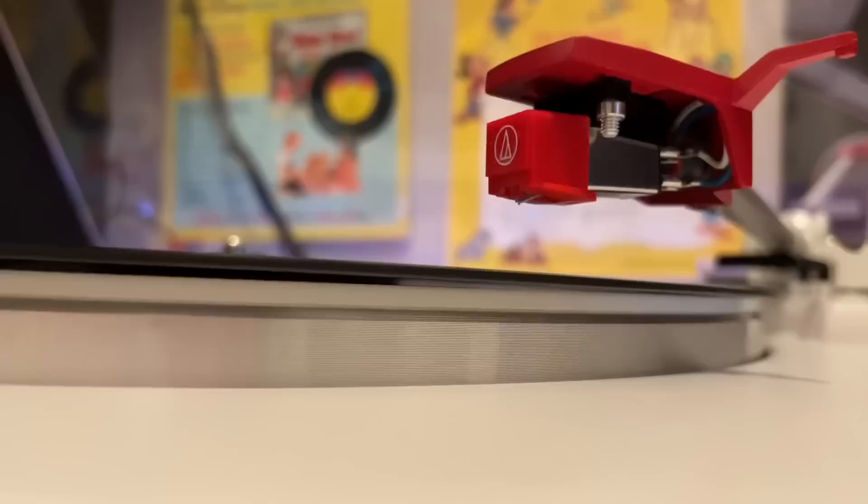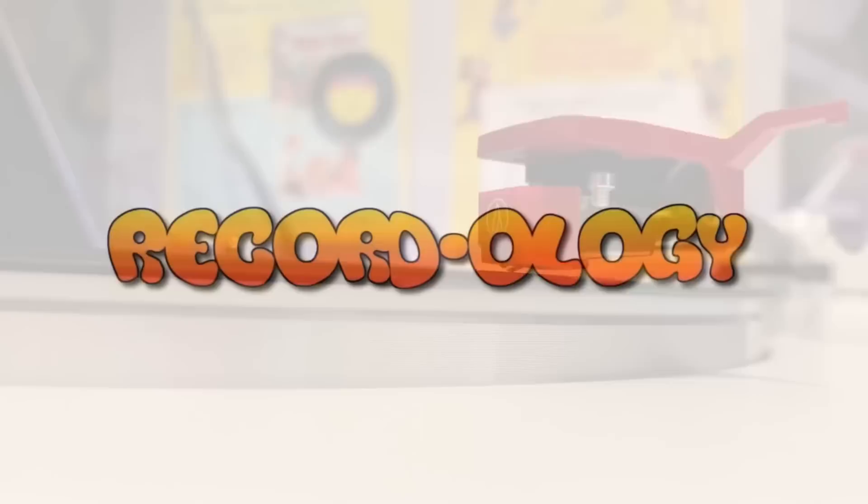So we're going to take a look at two brand new radios, compare them, talk about the features, review both of them, give them a listen, and then I want your opinions about what you think. You're not going to want to miss this. Welcome to Recordology.